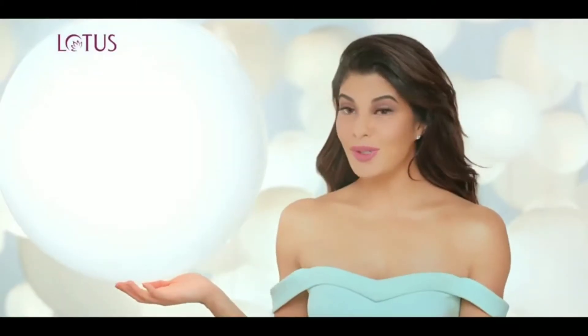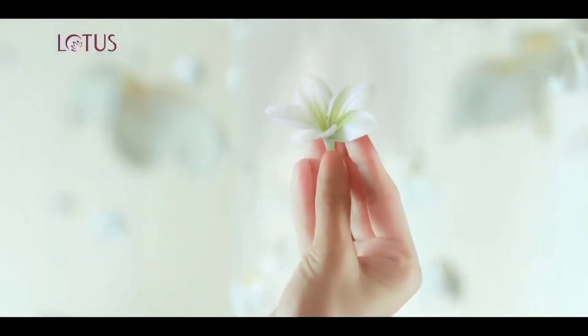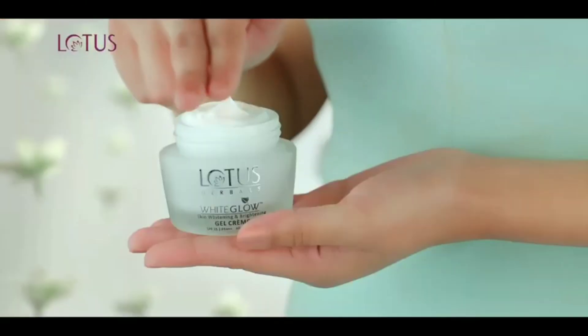My face has 100 moons glow all day. And its secret? Lotus White Glow, a unique gel creme.